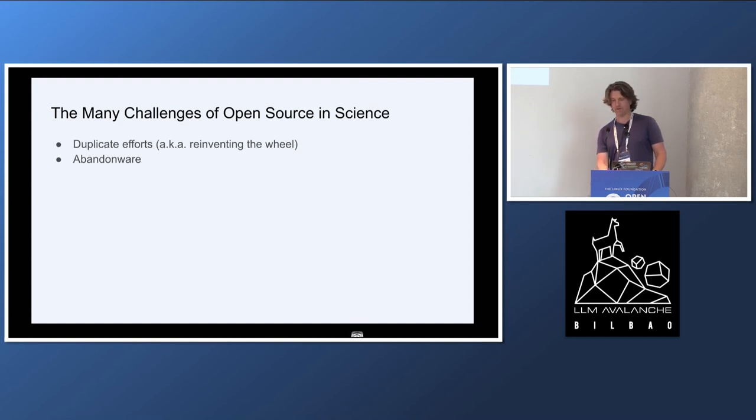Another challenge is that we are seeing people build cool software that then just dies on the vine in some abandoned GitHub repo. There are lots of challenges around sustainability and funding of open source projects, not just in science, but in science in particular.